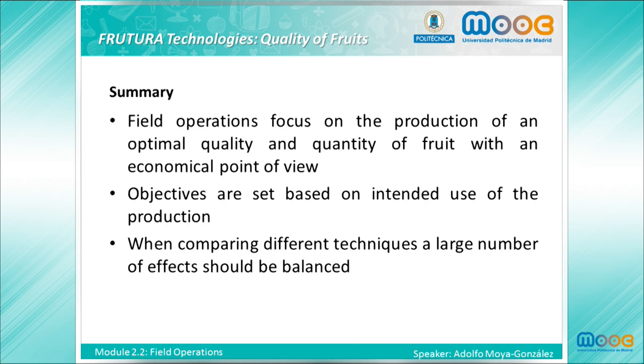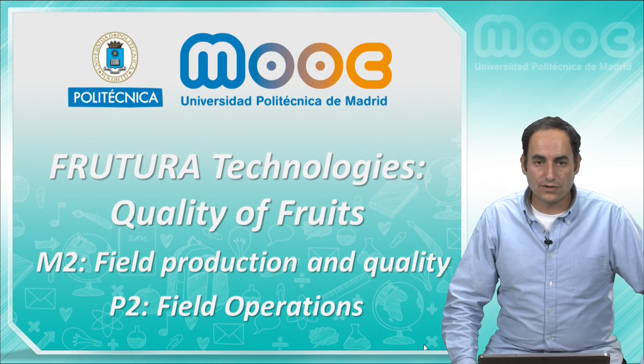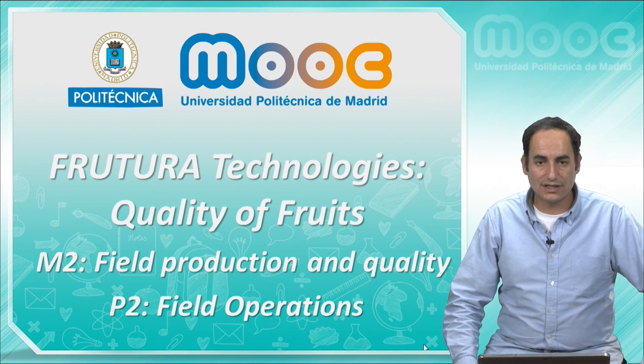Summarizing this presentation, field operations are focused on the production of an optimal quality and quantity of fruit from an economical point of view. The objectives are set based on the intended use of the production, and when comparing different techniques, a large number of effects should be balanced. Thank you for attending this presentation. The next presentation will deal with production systems.